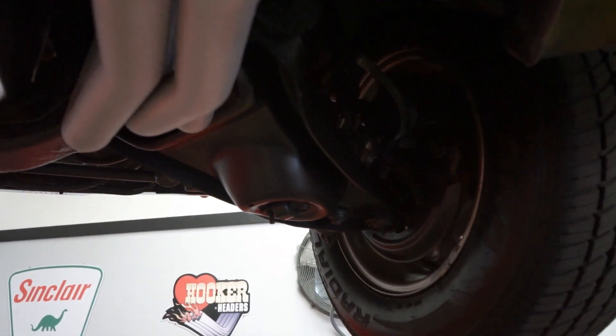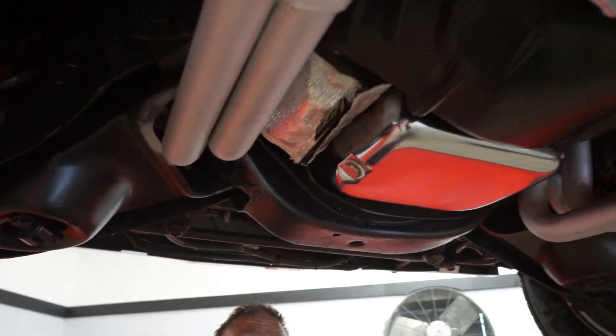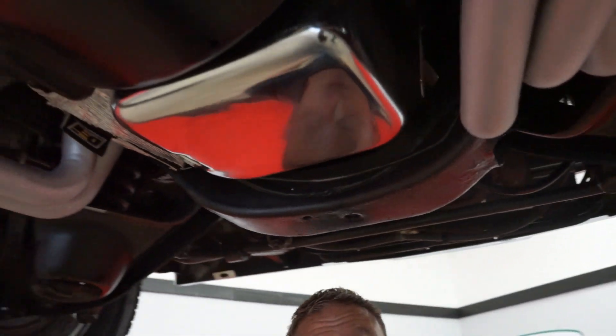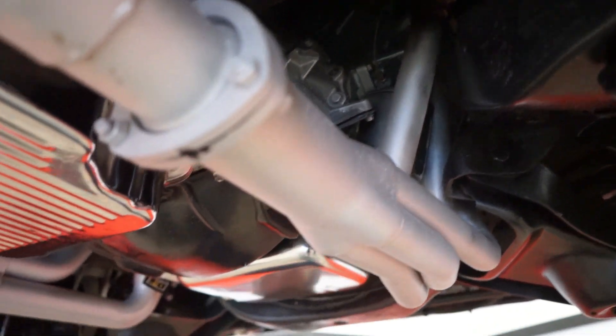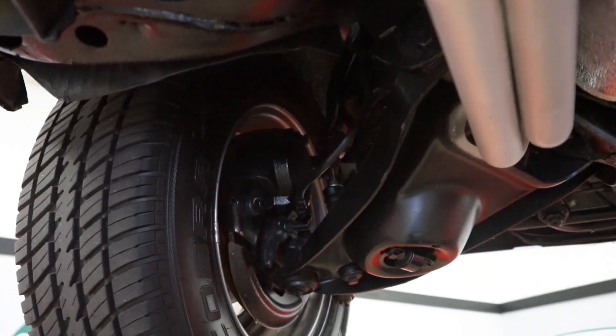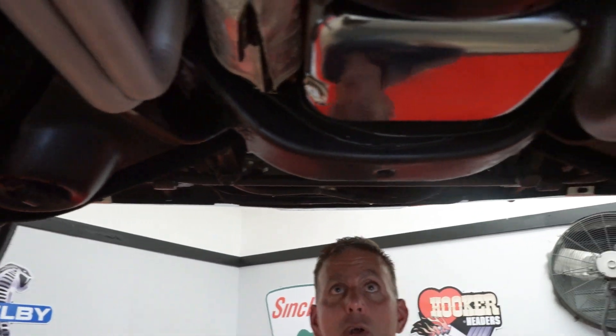Underneath our '67 GTO — disc brakes up front. You're not going to be able to see much of that 400 oil pan simply because you've got a big cross member, headers, starter — just about everything in the way. So I guess it's not leaking. Seriously, I really can't see much of anything. I can see a couple of bolts up front — no drips on those — but that's about all I can tell you.